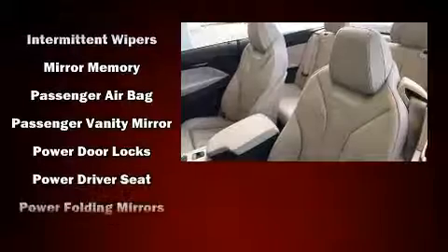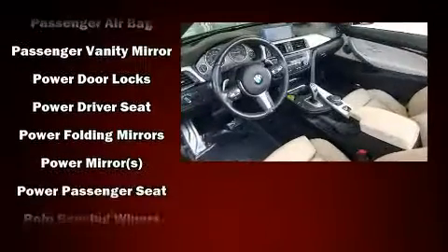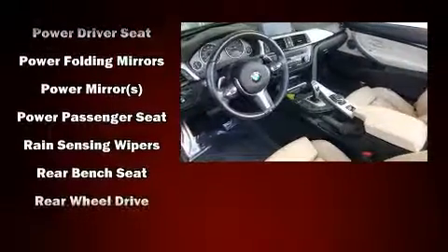BMW ensures the safety and security of its passengers with equipment such as knee airbags, integrated rollover protection, traction control, and four-wheel disc brakes with ABS.